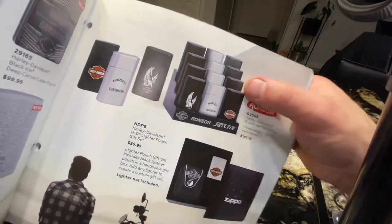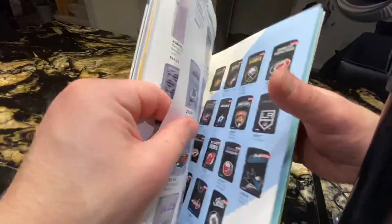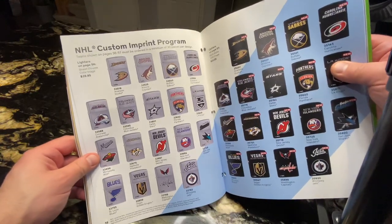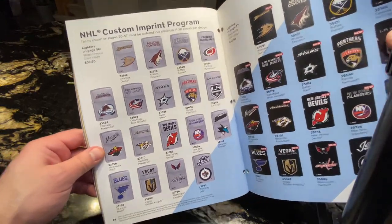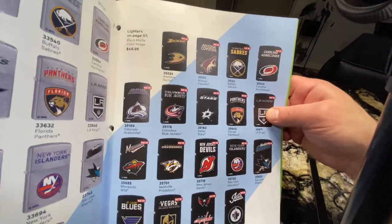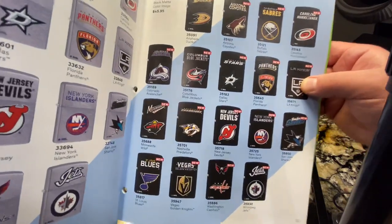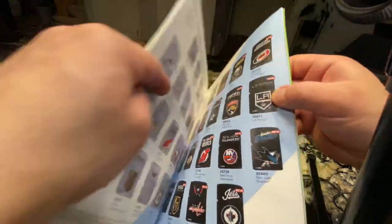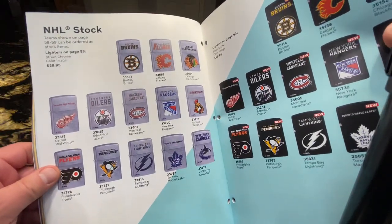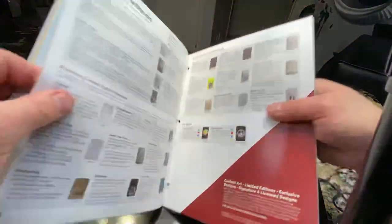So this is Ronson — Ronson was bought by Zippo. Here we have some NHL lighters. We had the silver ones, and now there are some black ones for this year. We have a little bit of different designs this year.